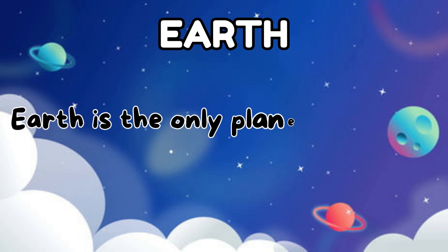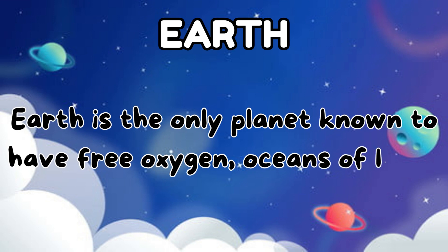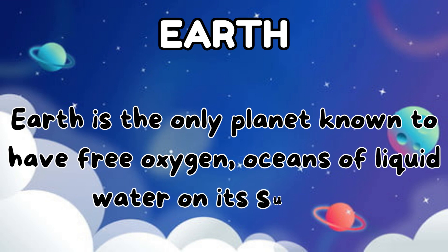The third planet is Earth. Earth is the only planet known to have free oxygen and oceans of liquid water on its surface.